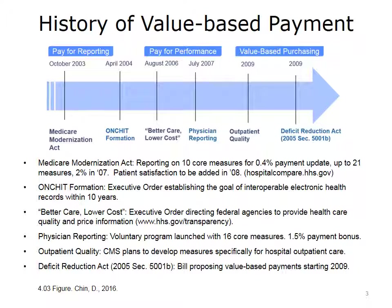This approach laid the foundation for Romneycare in Massachusetts and served in many ways as a framework for Obamacare. As we look at the slide, in October 2003, there was pay for reporting for hospitals put into effect by the Medicare Modernization Act, which initially paid providers an extra 0.4% in return for reporting on 10 quality measures, then a 2% payment increase in 2007 for reporting on 21 measures, followed by patient satisfaction measures in 2008, with increasing expectations and rewards for providers.